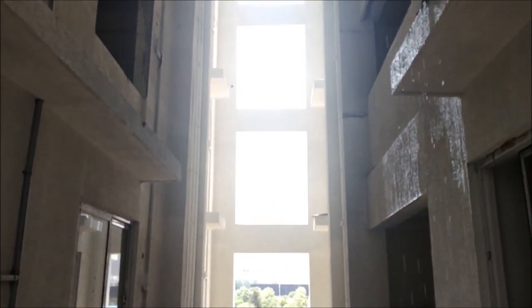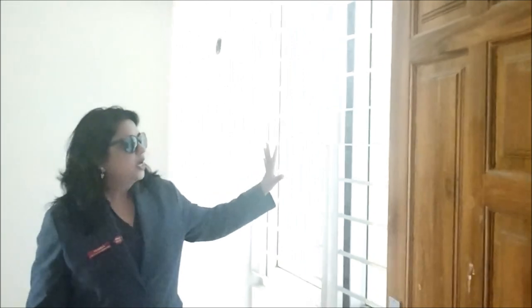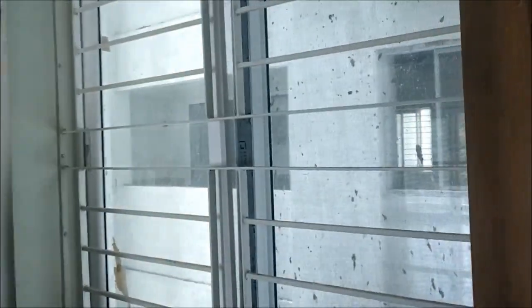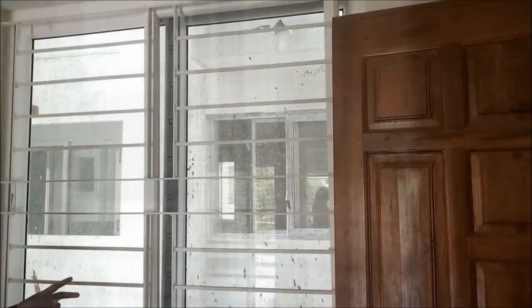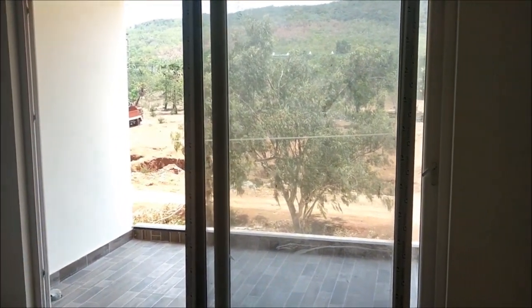There are no common walls between any 2 flats. The main doors in each flat are teakwood. Each and every window has UPVC frames, mosquito mesh, and nets. These flats are very airy with lots of air ventilation and lots of greenery all around.